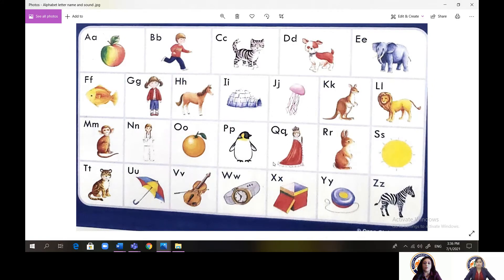A — apple, B — boy, C — cat, D — dog, E — elephant, F — fish, G — girl, H — horse, I — igloo, J — jelly, K — kangaroo, L — lion, M — monkey, N — nose, O — orange, P — penguin, Q — queen, R — rabbit, S — sun, T — tiger, U — umbrella, V — violin, W — watch, X — in a box, Y — yo-yo, Z — zebra.